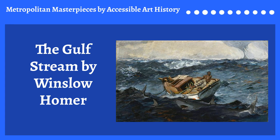Welcome to Accessible Art History, the podcast — the best place for art history lovers or anyone that is curious. My name is Annalisa, and I'm going to be sharing an amazing Metropolitan Masterpiece with you today. All sources and images will be posted on the Accessible Art History blog. You can find the link in the episode description, as well as on Instagram at accessible.art.history and at metropolitan.masterpieces.